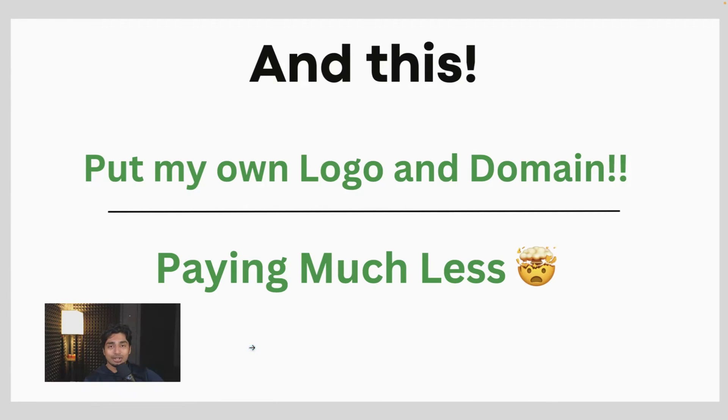All those extra features I wished I had come with an added logo and domain in this new software — you can put your own name, logo, and branding on it. That increases the amount of trust your customer has. And you're actually paying less than the Pro version of VoiceFlow to white label its services. It's pretty crazy.